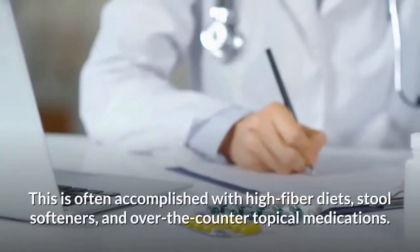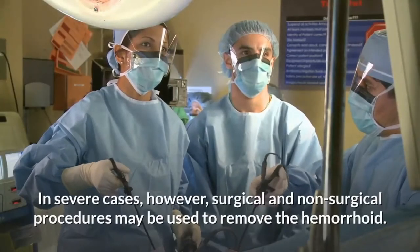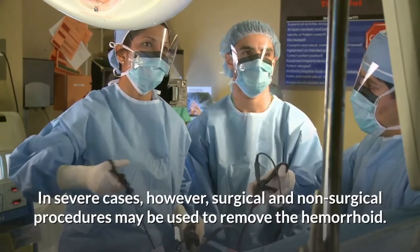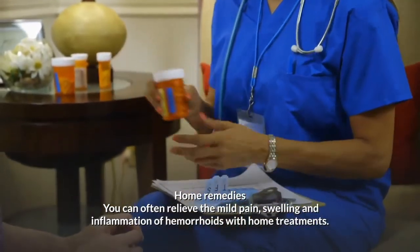This is often accomplished with high fiber diets, stool softeners, and over-the-counter topical medications. In severe cases, however, surgical and non-surgical procedures may be used to remove the hemorrhoids. You can often relieve mild pain, swelling, and inflammation of hemorrhoids with home treatments.